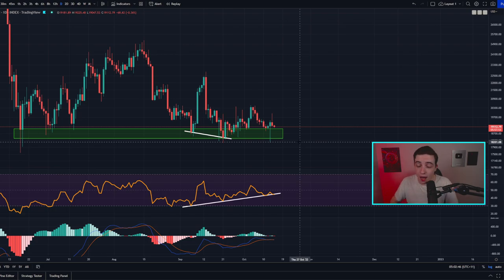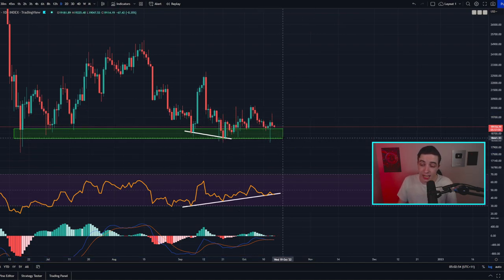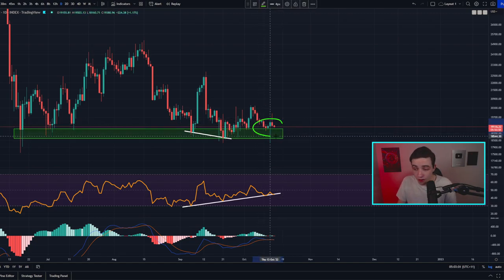First, a quick update on the daily Bitcoin chart. Right now the price of Bitcoin is still finding support along this massive range of support coming into play between around $18,500 and $19,000, and while the price of Bitcoin is still finding support along this price range at the moment...